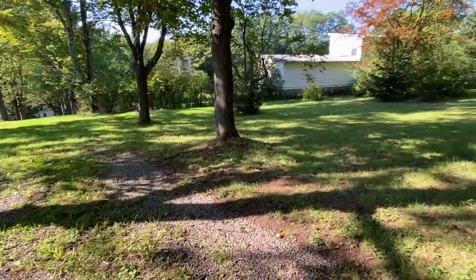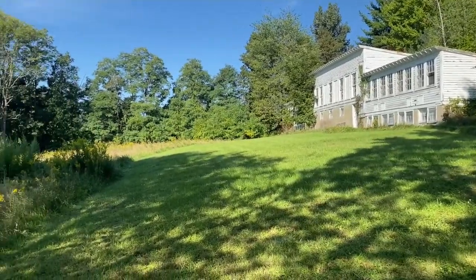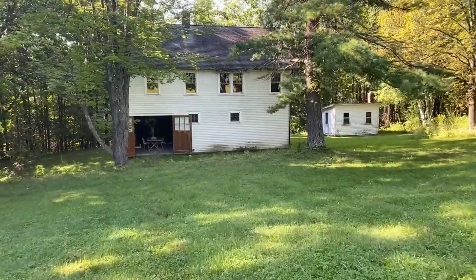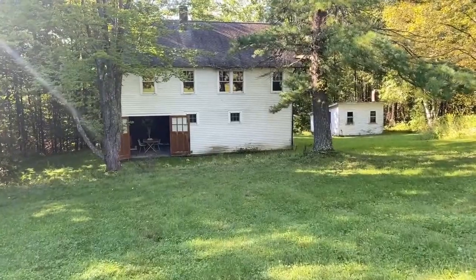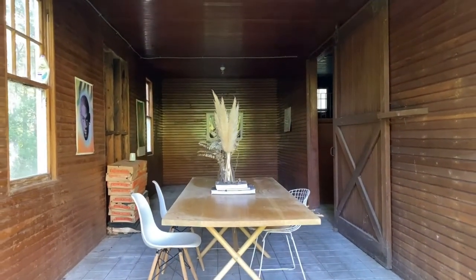This building was a chicken coop in its past life, the likes of which I've never seen. The barn is absolutely incredible, with living space for humans and animals alike.